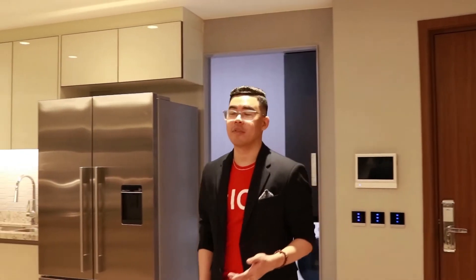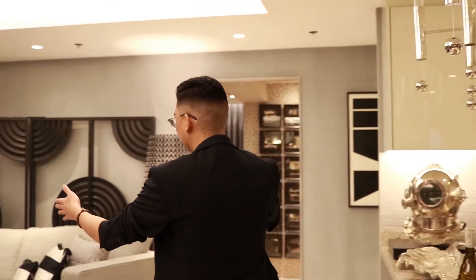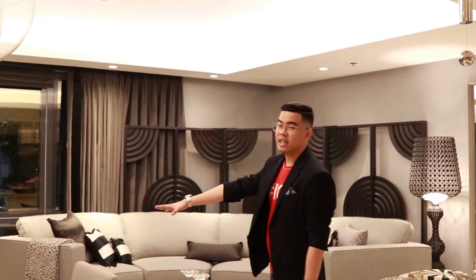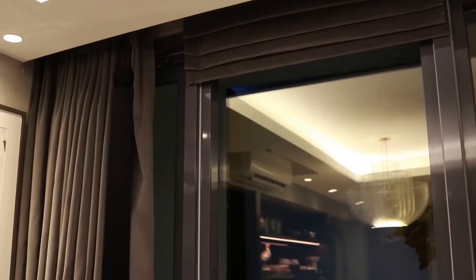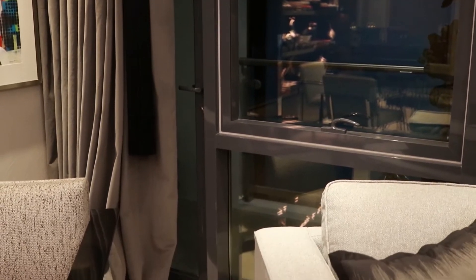Now we proceed to the living room. As you can see, you can put an L-shaped sofa or even a U-shape. Also, for the dining table, you can put a four-seater or even a six-seater if you want. The ceiling height is also above the standard. You will get a floor-to-ceiling glass window and for the balcony, you will get glass railings. By the way, the unit will also have a porcelain tile.